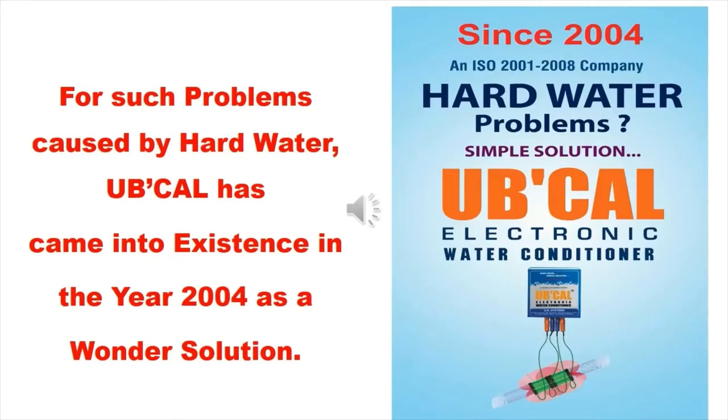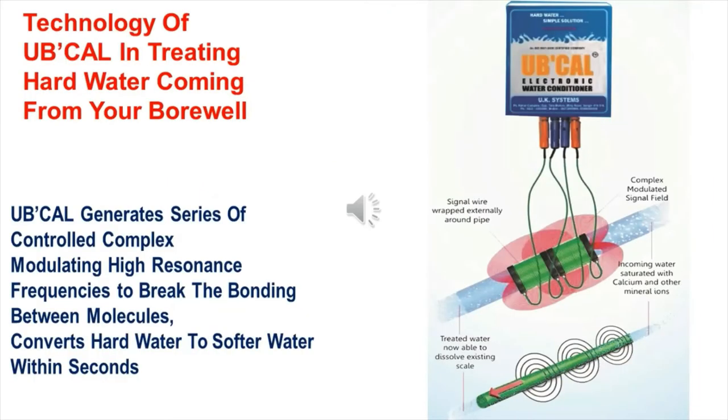For such problems caused by hard water, UbiCal came into existence in the year 2004 as a wonder solution. The technology of UbiCal in treating hard water coming from your bore well generates a series of controlled complex modulating high resonance frequencies to break the bonding between molecules, converting hard water to softer water within seconds.